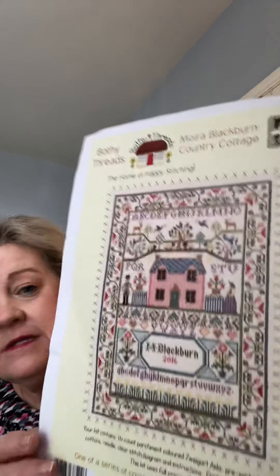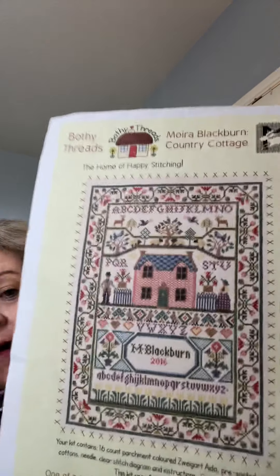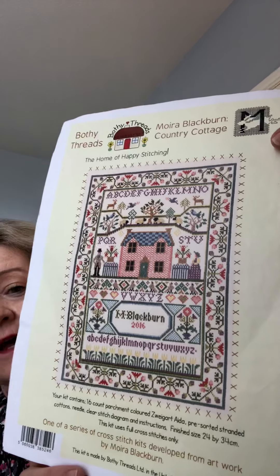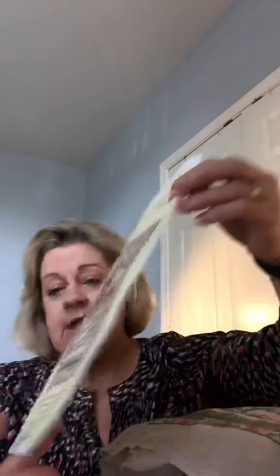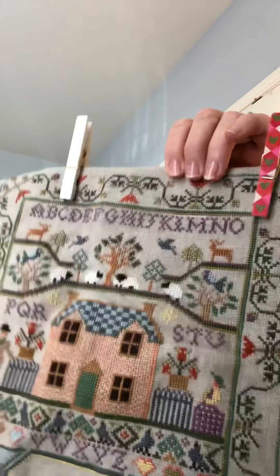As you know, this is on my Please Finish Quickly list, and you've seen this almost every video for a long time. Maura Blackburn Country Cottage — it is a Boppy Threads kit. And the more I do, thinking I'm almost finished, the more there is to do.